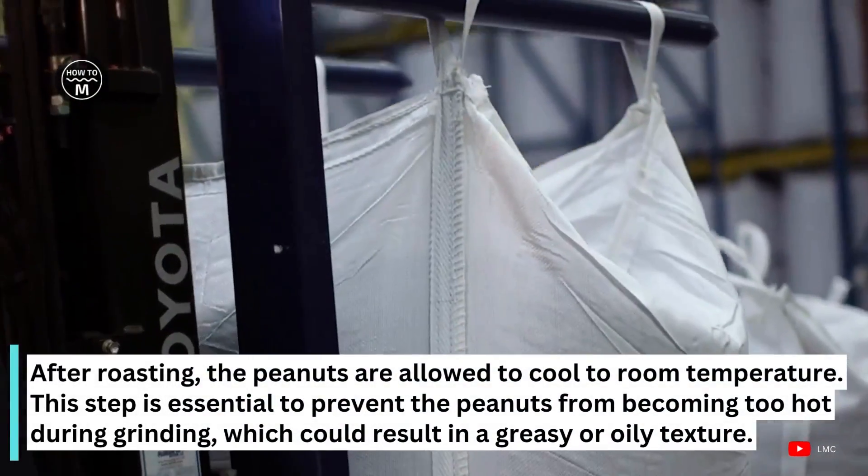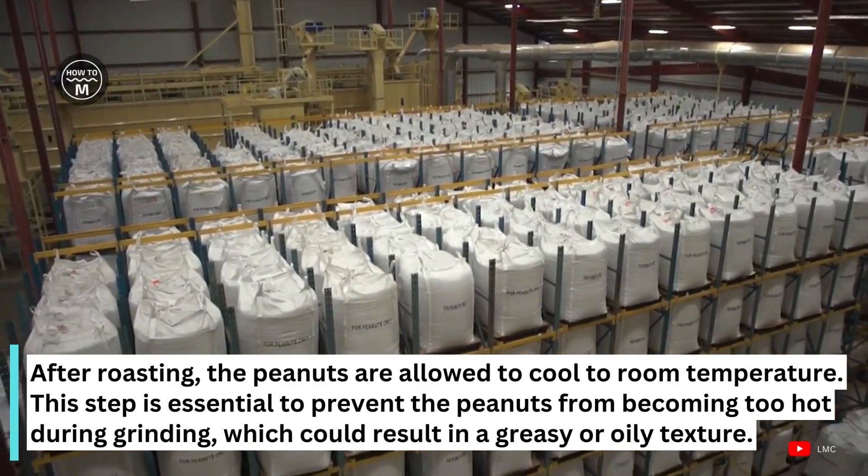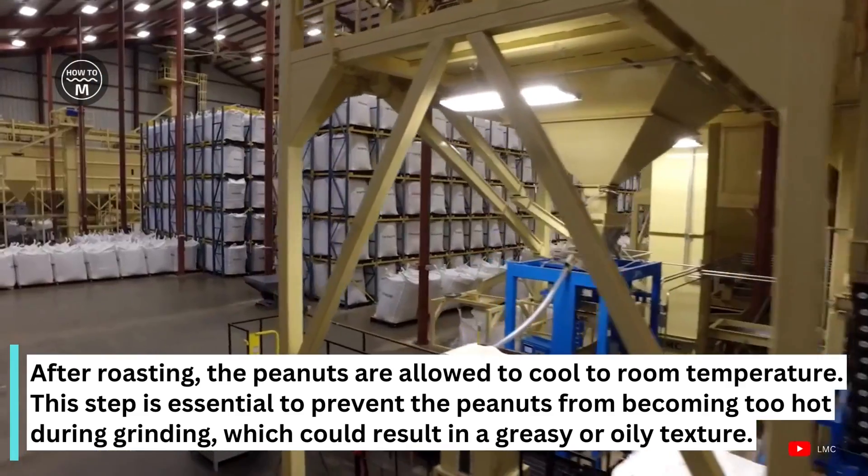After roasting, the peanuts are allowed to cool to room temperature. This step is essential to prevent the peanuts from becoming too hot during grinding, which could result in a greasy or oily texture.